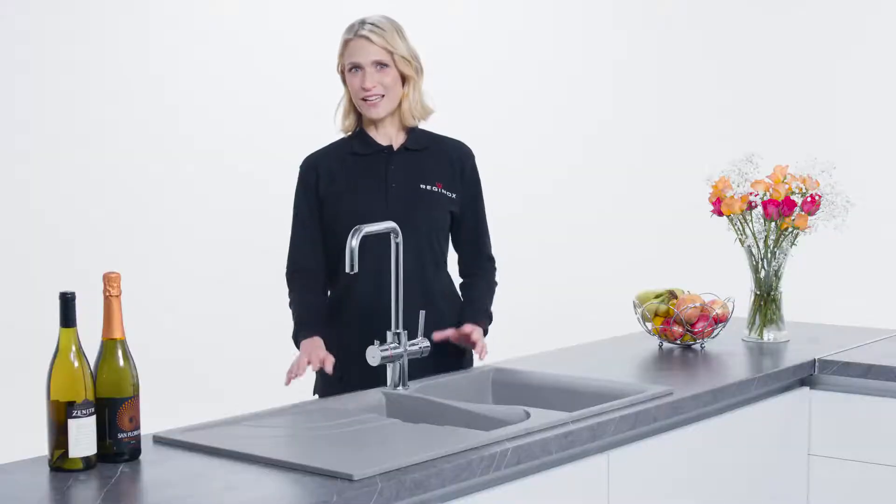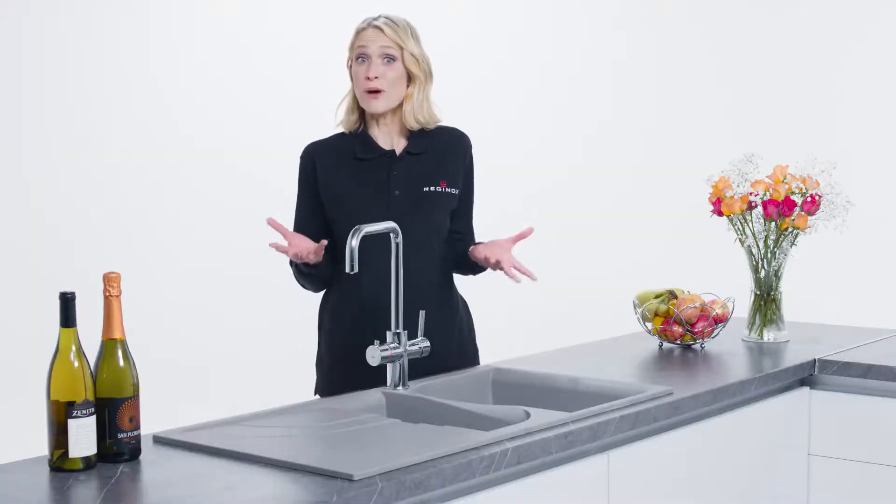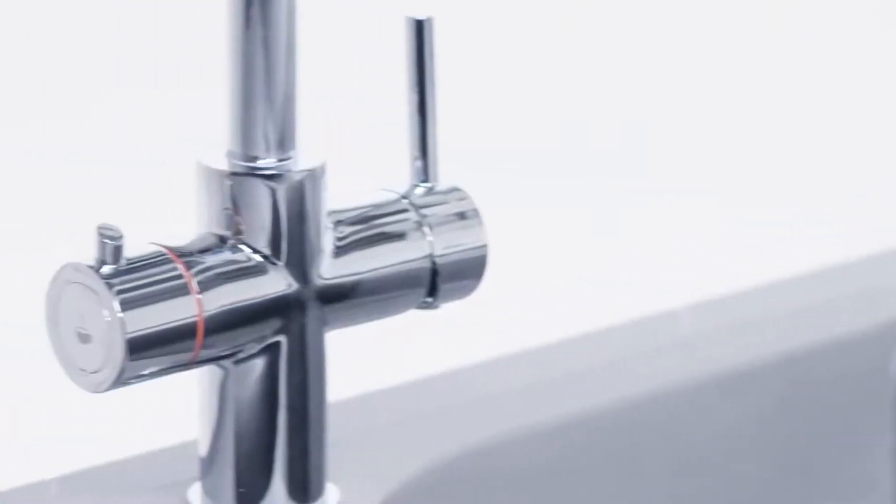As well as convenience, Reginox hot water taps are also efficient because you only use what you need. There are several models available in the range in addition to the Amanzi. We also have the Vici, which has a more traditional appearance that perfectly complements use on a ceramic sink.